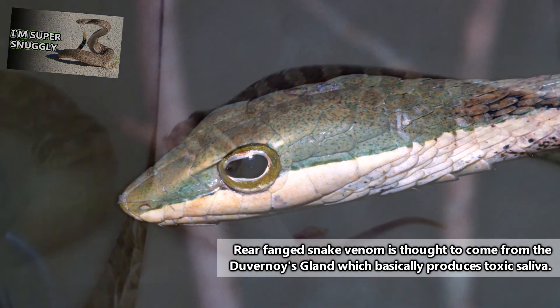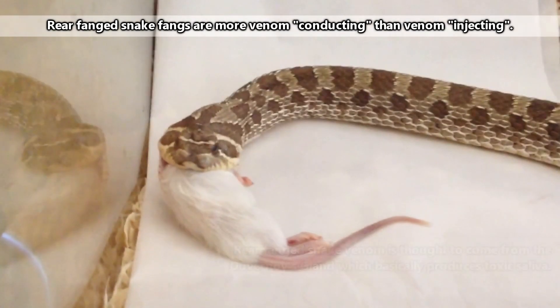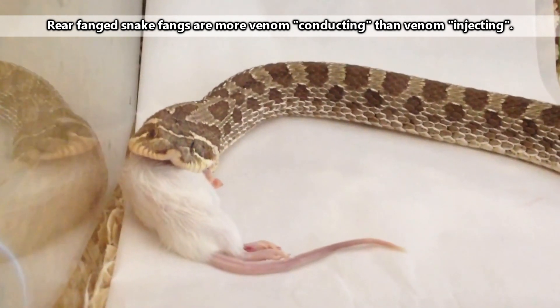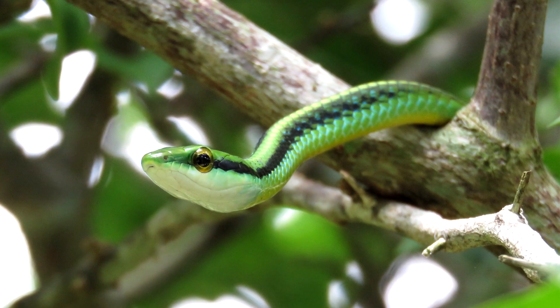In fact, rear-fanged snakes don't even really store venom. Instead of a quick one-and-done tactic, rear-fanged snakes latch on and chew their food. This chewing motion creates a wound in the prey, which leaves more opportunity for toxic saliva to seep in and take effect.